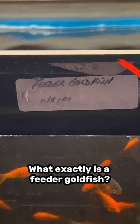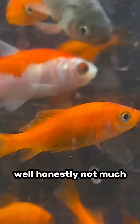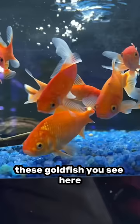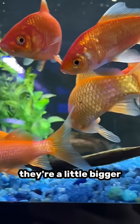What exactly is a feeder goldfish? What makes them different from a regular goldfish? Well, honestly, not much, except for the fact that they might be considered a little uglier. These goldfish you see here were marketed towards being kept as a pet, and notice how their bodies look a little more full. They're a little bigger, and they're all nice and brightly colored.